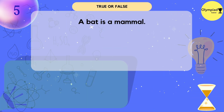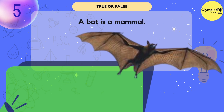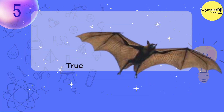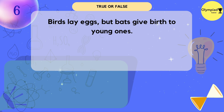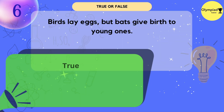A bat is a mammal. True or false? It's true. Birds lay eggs, but a bat gives birth to young ones. True.